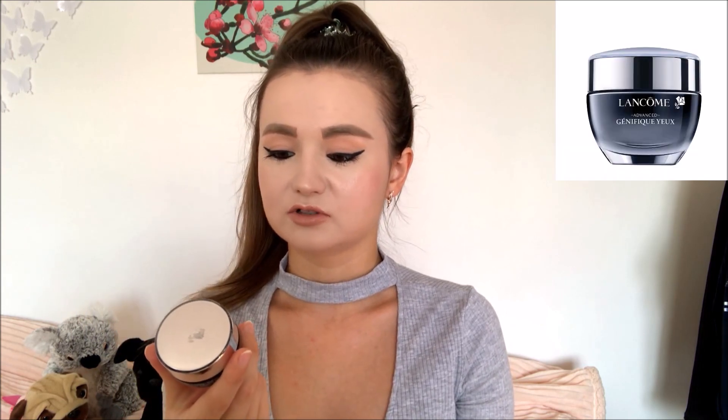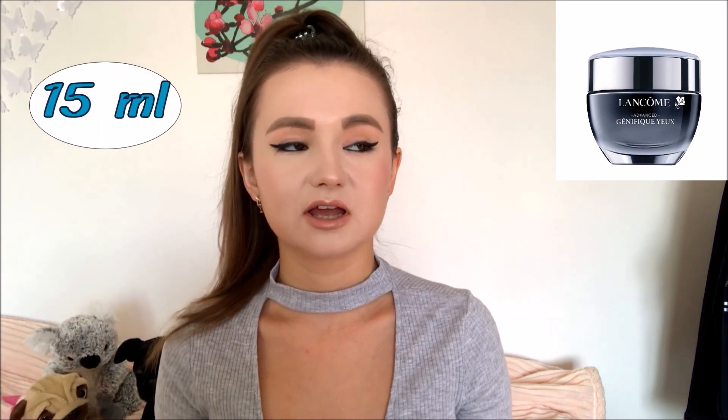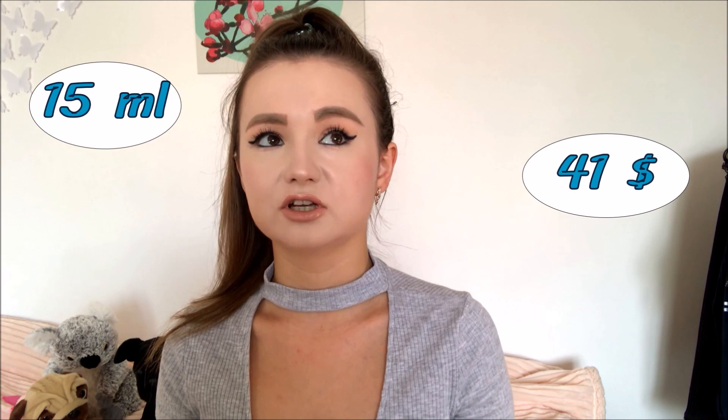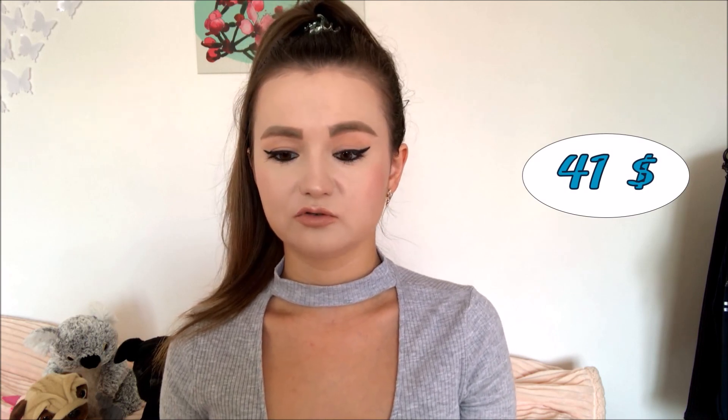One of them is this eye contour area cream, actually called the Advanced Eye Contour Area Cream. It consists of 15 milliliters, which is enough in my opinion, and it costs around 41 dollars, which is quite pricey — but this product actually works and does the job very well.